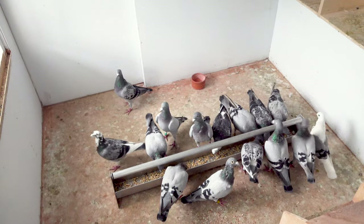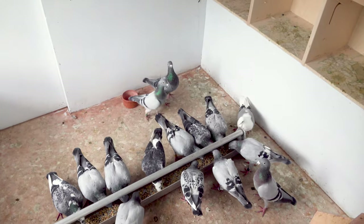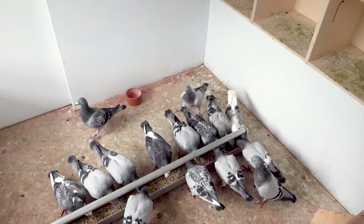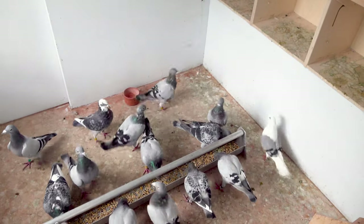Hello Pigeon Ventures! It has been a while since we've made our last vlog and a lot has changed in our loft.